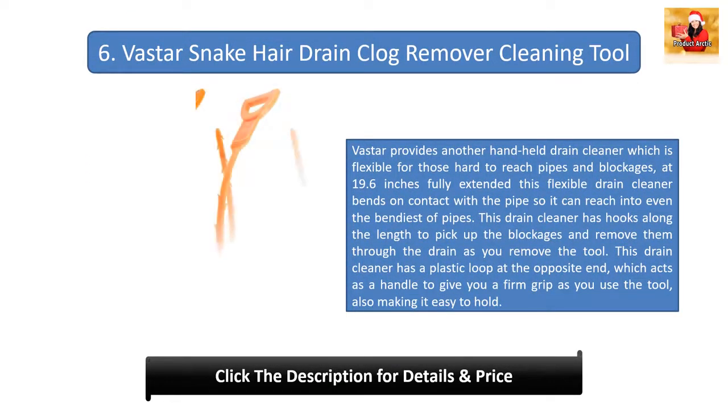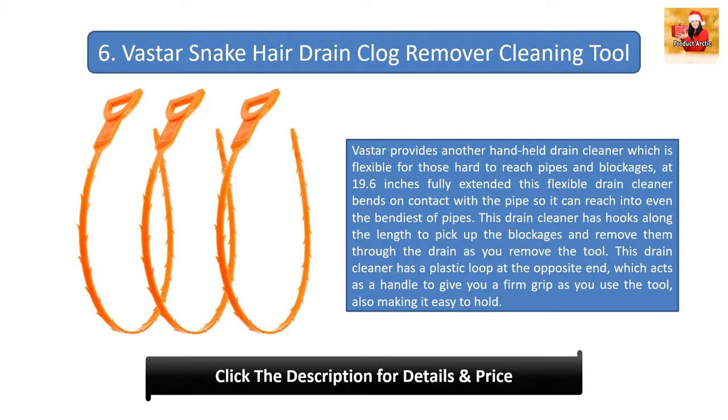Number six: Vasta Snake Hair Drain Clog Remover Cleaning Tool. Vasta provides a handheld flexible drain cleaner for hard-to-reach pipes and blockages. At 19.6 inches fully extended, it bends on contact with the pipe to reach even the bendiest pipes. It has hooks along its length to pick up blockages, and a plastic loop at the opposite end acts as a handle for a firm grip. Simply push it into the drain, twist, and pull it back out with the blockage attached. You get three in a pack — we recommend straightening them before use to ensure no kinks going into the drain.